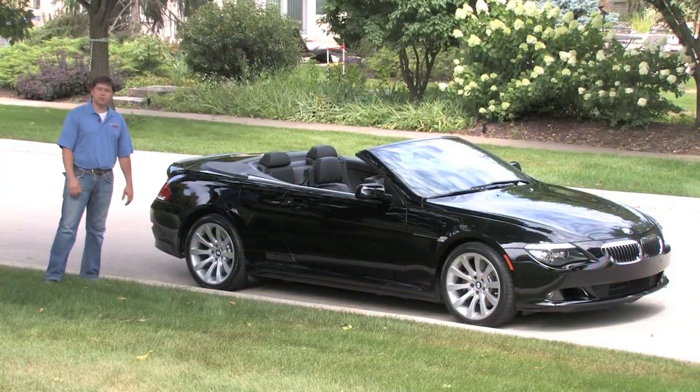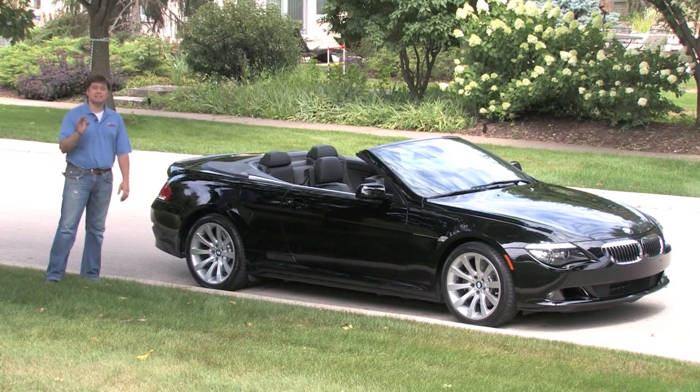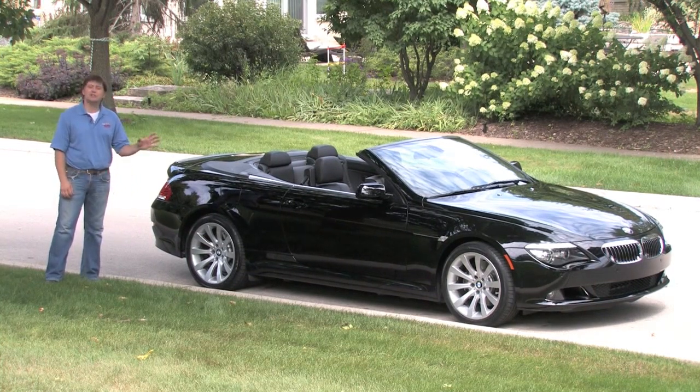Hello everybody and welcome back to DNM Motorsports. Today we're spending time with an amazing top-down cruiser — this is a 2008 BMW 650 convertible.